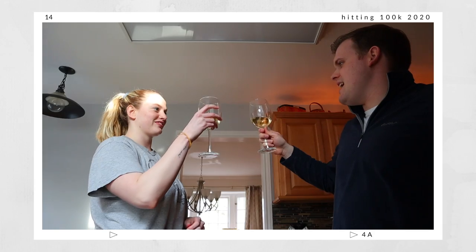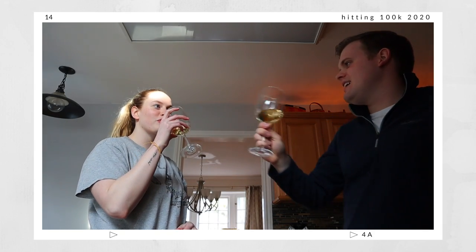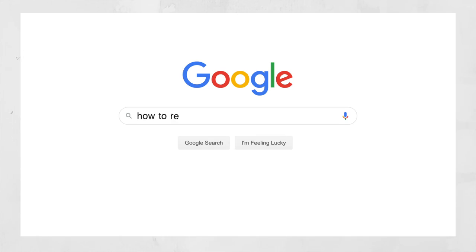I hit 100,000 subscribers on April 14th of 2020, and I did film a full vlog of that day — my reaction, as well as a video talking about how I went from zero to 100,000 subscribers. Both are linked in the description. When I was getting close to that 100K mark, I wanted to do my research and make sure I was prepared so I could get my plaque as early as possible.